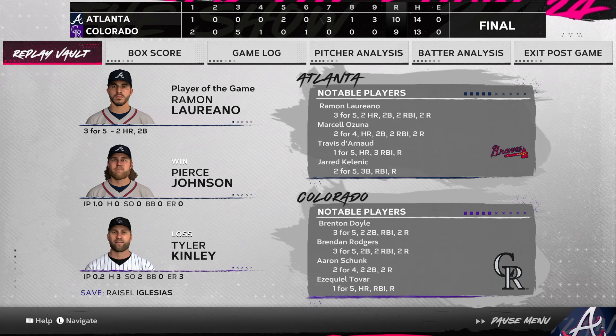The final line score for our ballgame tonight: for the victorious Atlanta Braves, 10 runs on 14 hits, no errors, they left six runners on base. For the Rockies, nine runs on 13 hits, no errors, they left four runners on.